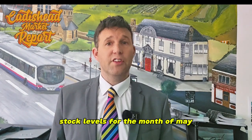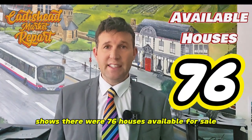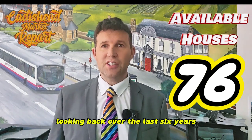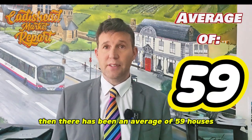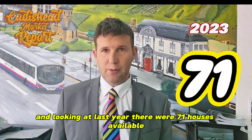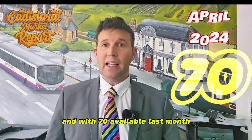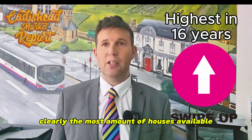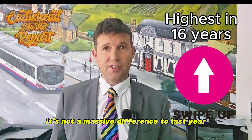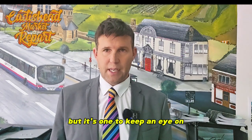Let's start with Caddyshead. Stock levels for the month of May show us there were 76 houses available for sale. Looking back over the last six years, there has been an average of 59 houses. Looking at last year, there were 71 houses available, and with 70 available last month, 76 is clearly the most amount of houses available in the last six years. Obviously it's not a massive difference to last year, but it's one to keep an eye on.